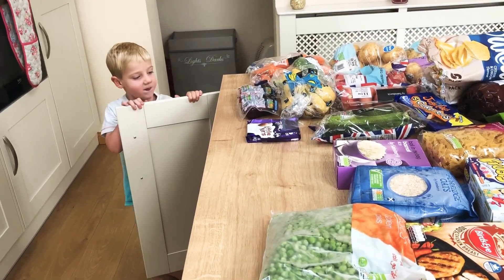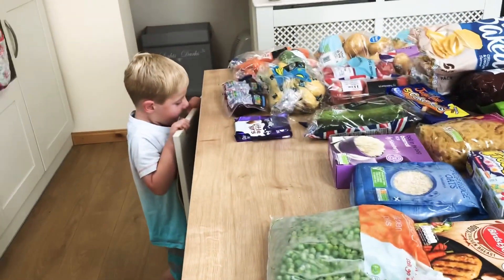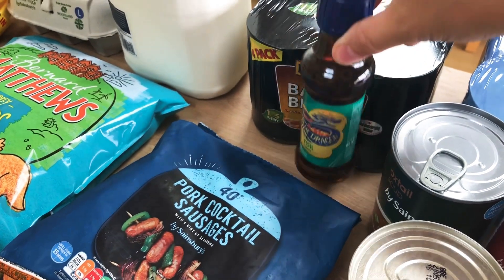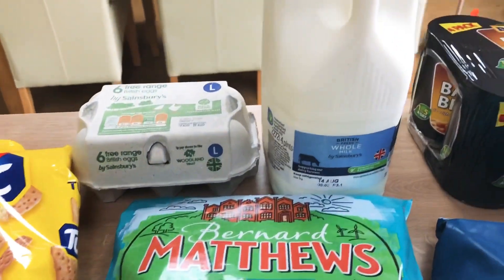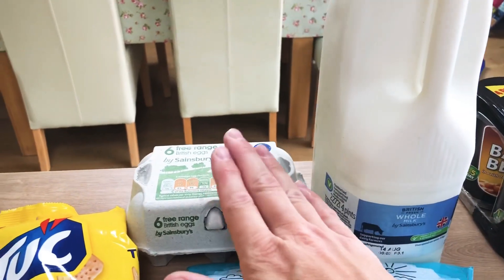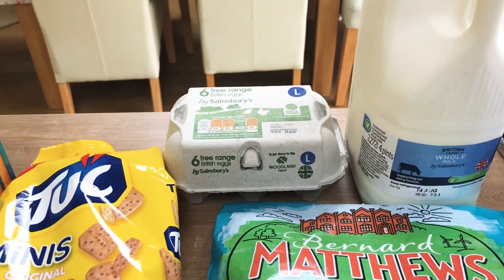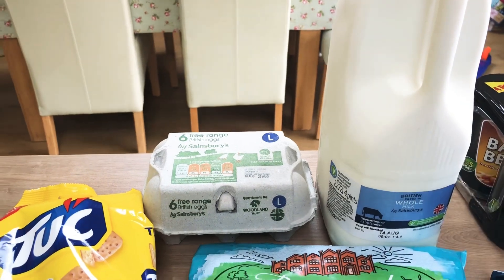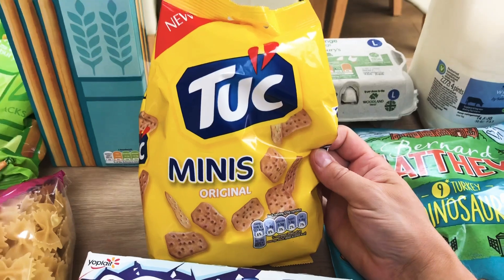I'll get you a snack in a minute, let me just finish this — say hi! I've got a bottle of fish sauce for a recipe. Over here I have a four-pint of whole milk for the children, and six free-range large eggs because we get through eggs very quickly in this house — that won't be enough, we've still got a few but I'll definitely have to top up bread, milk, and eggs during the week.